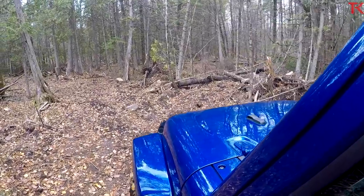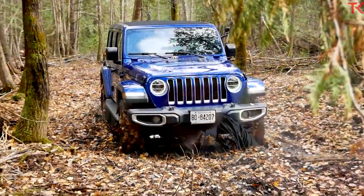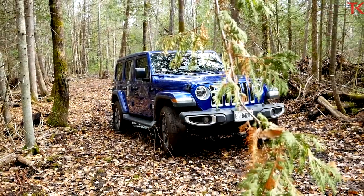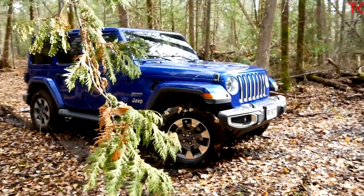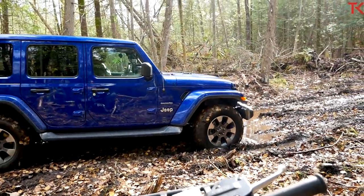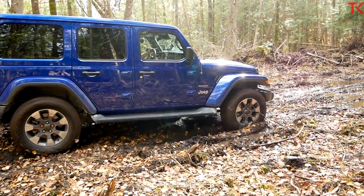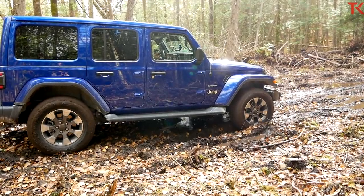I'm feeling these tires. I'm nervous — and this is a Sahara, not the off-road Jeep, so I'm not pushing it like I would push a Rubicon. These tires suck in the mud. I'm getting the littlest bit of power and it's sliding, just creeping. Now comes the biggest hole here — and it's sinking. It's spinning. I'm stuck. I'm stuck, and I'm barely in it.